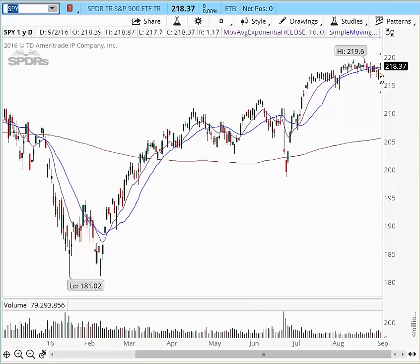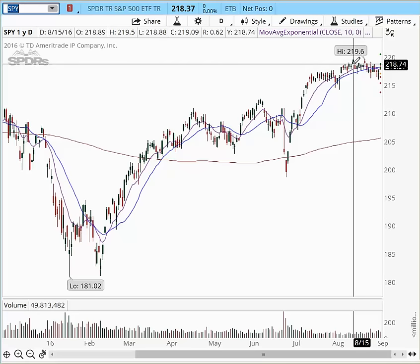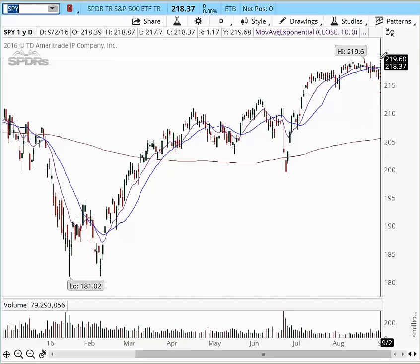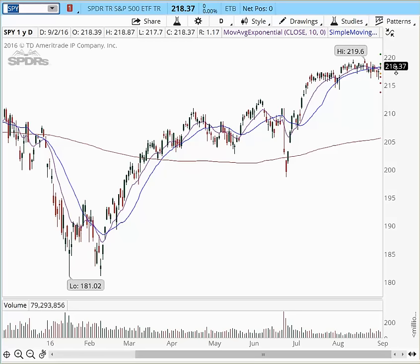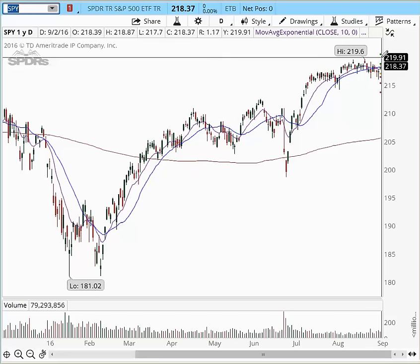The SPYs are also into the same pattern. We have support at $216 to $216.25 and we have resistance right here into this congestion area at $218.75. We have an all-time high right here at $219.60. We do have room to continue up into this area of $219.60, and we have another projection at $219.75, $219.95, and $220 as calculated projected target areas for the SPYs. So as long as we digest and eat through this resistance area, we have enough room to continue higher.